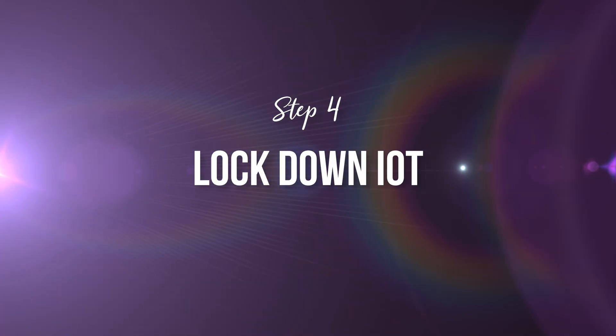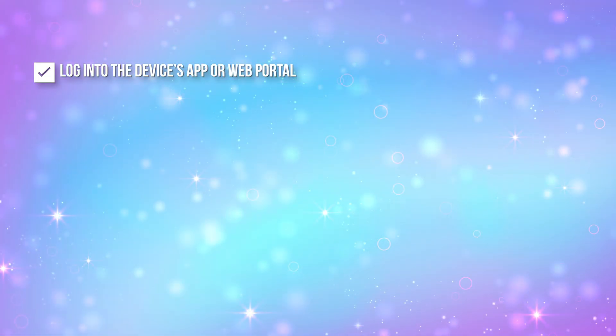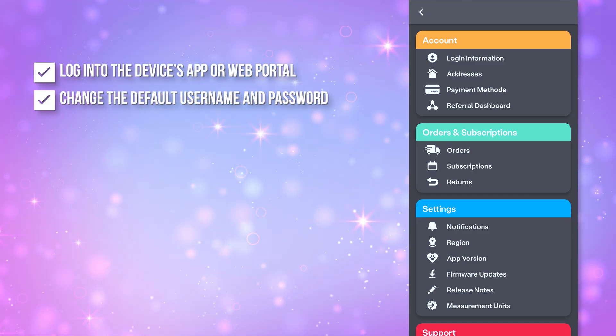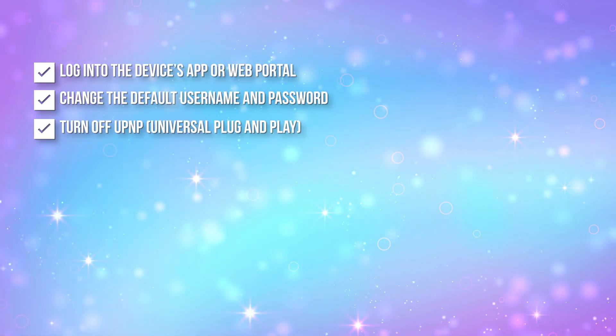Step number four: lockdown IoT. Now that you know what is connected, it is time to secure each one individually. Here's your IoT security checklist. Number one: log into the device's app or web portal. Number two: change that default username and password — yes, even for your smart fridge. A pro tip here is to create unique passwords for each IoT device and store them in your password manager. One weak password on a smart light bulb can give hackers access to your whole home of smart IoT devices. Number three: turn off UPnP, or universal plug and play. This helps devices auto connect, but it's also going to be an attacker's best friend.